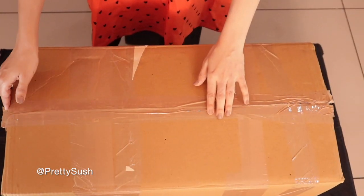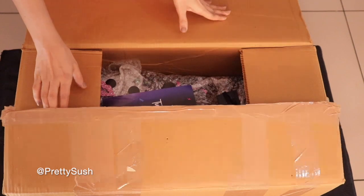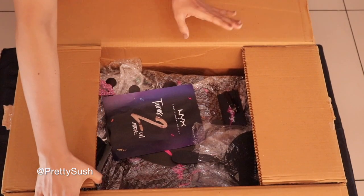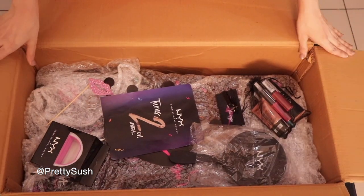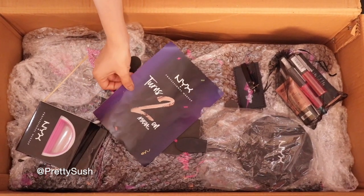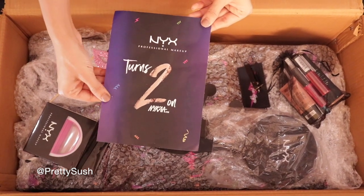I am super excited to open this box, so let's open it and see what's inside. Oh my god, look at this huge PR box! I am super excited and nervous because this is my first PR box. It seems there are lots of goodies inside. First of all, congratulations to NYX Professional Makeup for turning two!